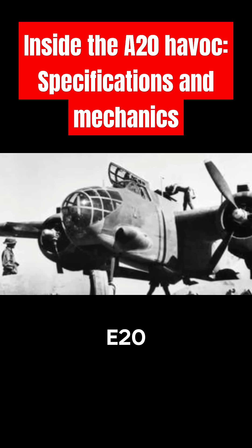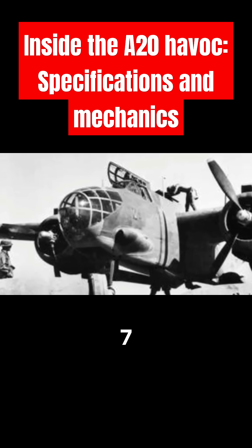Ceiling: the service ceiling of the A-20 was around 25,000 feet, or 7,600 meters.